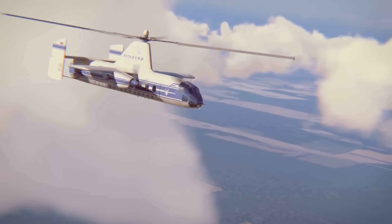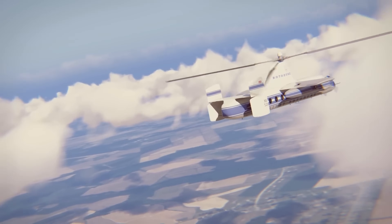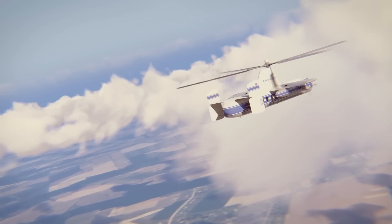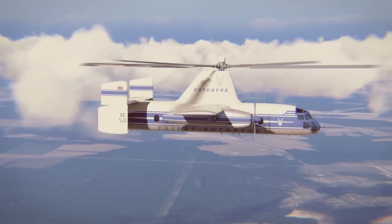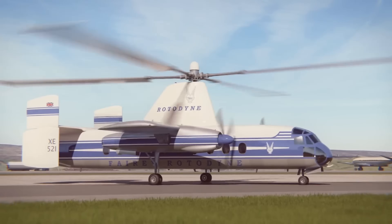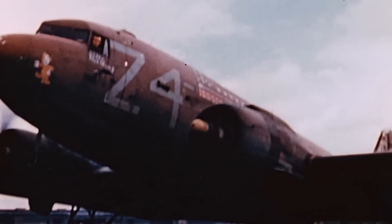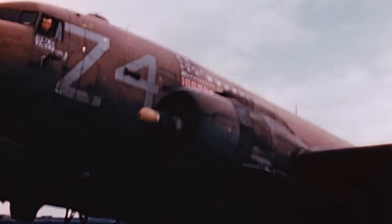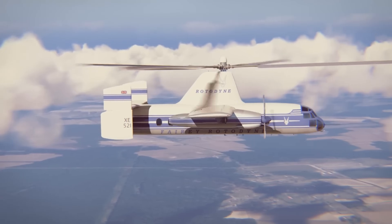Once airborne, the rotor auto-rotated, reducing fuel consumption. It could carry up to 48 passengers and reach speeds of 190 miles per hour (306 kilometers per hour), making it ideal for short-haul city-to-city transport. Despite successful tests, the project was canceled due to high noise levels, lack of funding, and shifting military priorities. However, the Fairey Rotodyne remains a visionary design that influenced modern VTOL aircraft development.